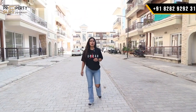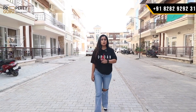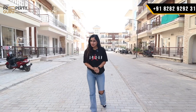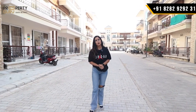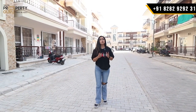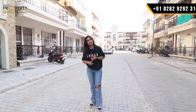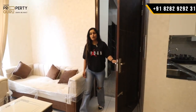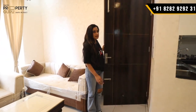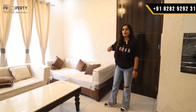Today I am going to show you a 3+1 BHK in the size of 150 square yards. You will also get 2 BHK inventory here, so you can choose based on your budget and need. For the 3+1 BHK, you get two options: fully furnished or semi-furnished. There are two apartments on one floor with a staircase, and you can buy the whole floor.